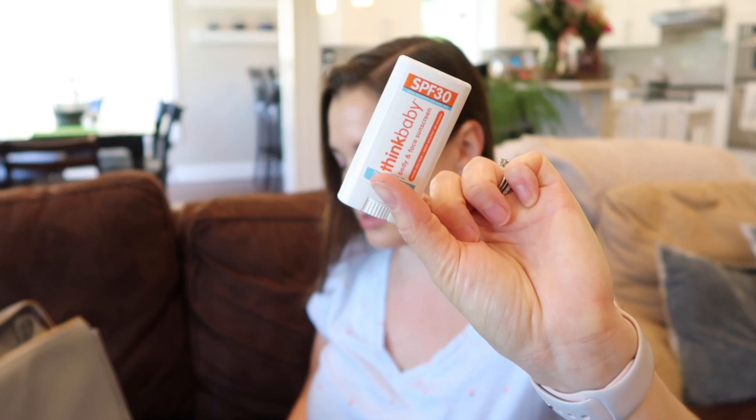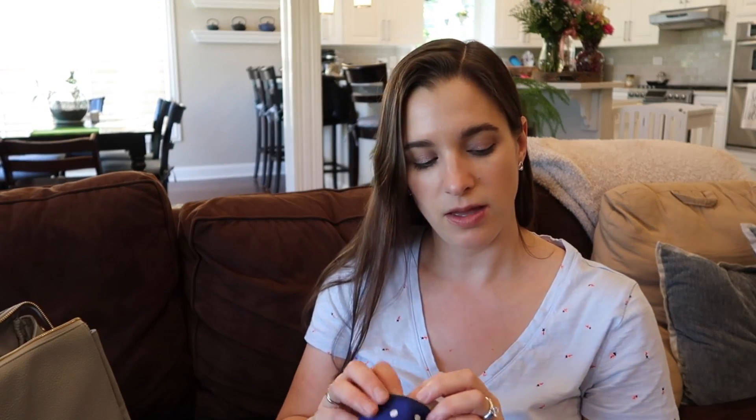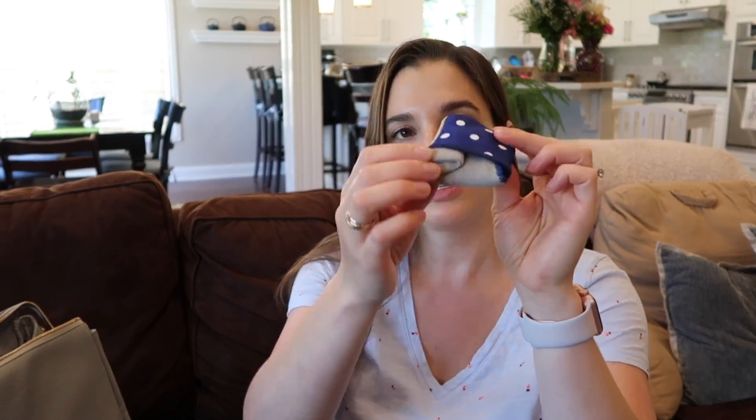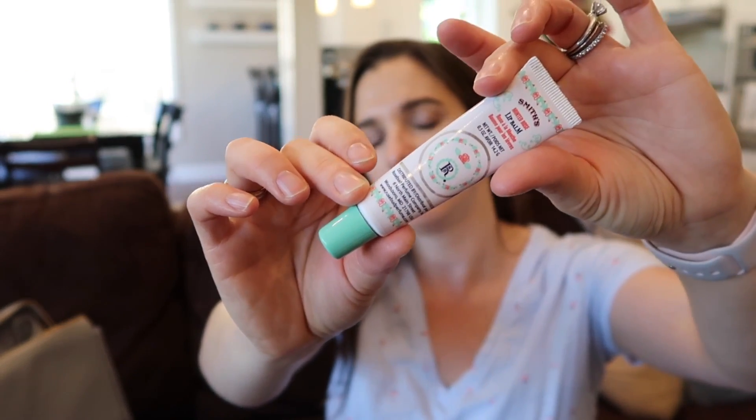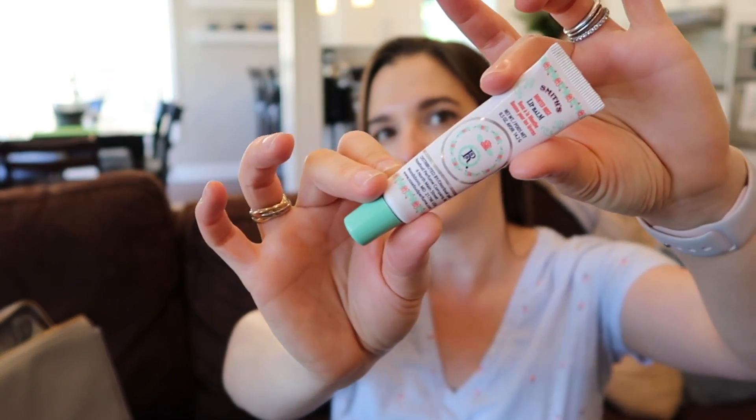Neither of my kids are really into sunglasses yet. Now that it's really sunny and warm and we're outside more, I'll probably be putting them on Donnie more. I can probably get Charlotte a toddler version at some point. I have a little Think Baby sunscreen stick - this is my favorite sunscreen for myself and my kids, SPF 30, mineral sunscreen. Then I have one of these little Toddy Gear pocket cleansing wipes for cleaning your phone or devices. And my favorite lip balm by Smith's.